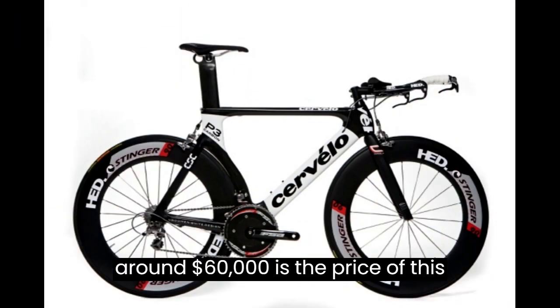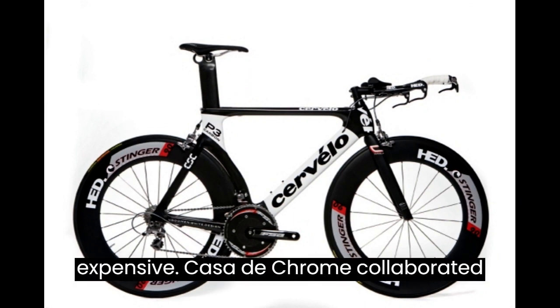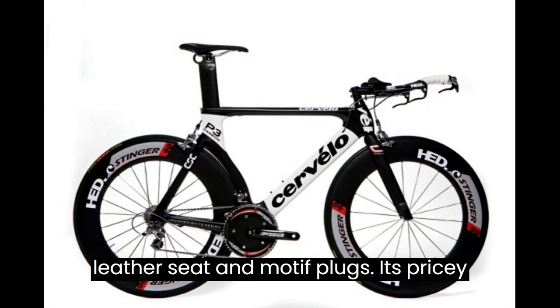8. Chrome Hearts X Servilo Bicycle — $60,000. Around $60,000 is the price of this mountain bike. The ordinary edition would be roughly 10 times less expensive. Casa de Chrome collaborated with Servilo to create this bike. Because of the artwork, silver cross, leather seat, and motif plugs, it's pricey.